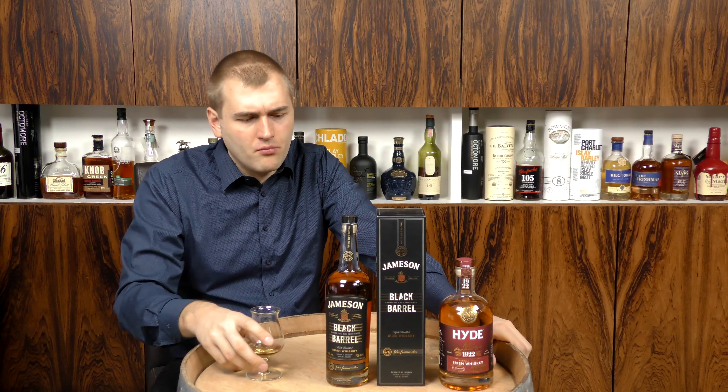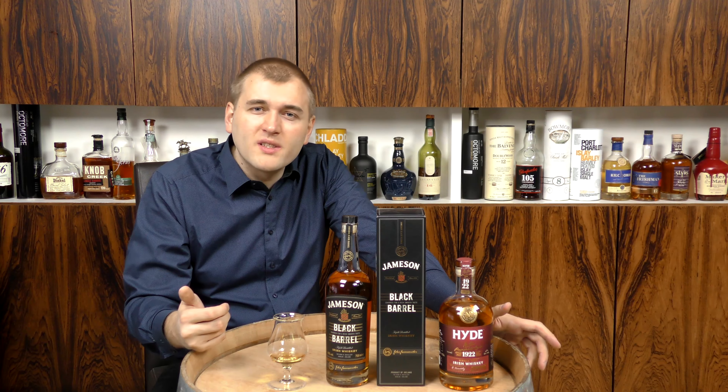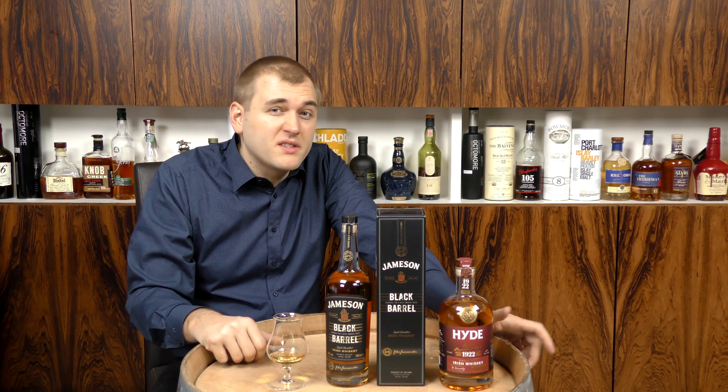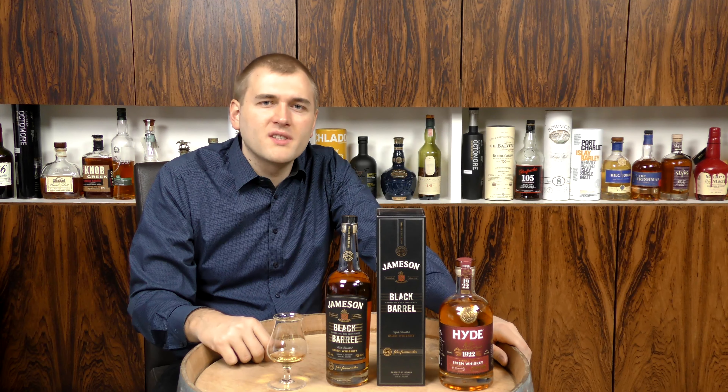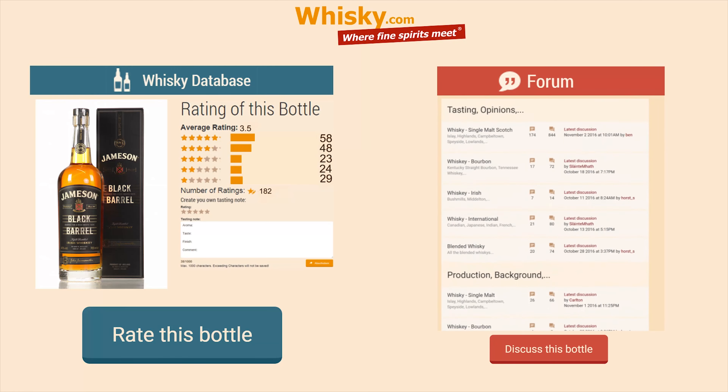I think it's a well-balanced whiskey. Fits good into the Jameson range. Thank you very much for watching. If you found this video interesting, we have tons of more videos on our whiskey channel. If you know any whiskey you want to know anything about, please feel free to go on our channel, just type the name of the whiskey in and you will probably find it. Thank you very much for watching.